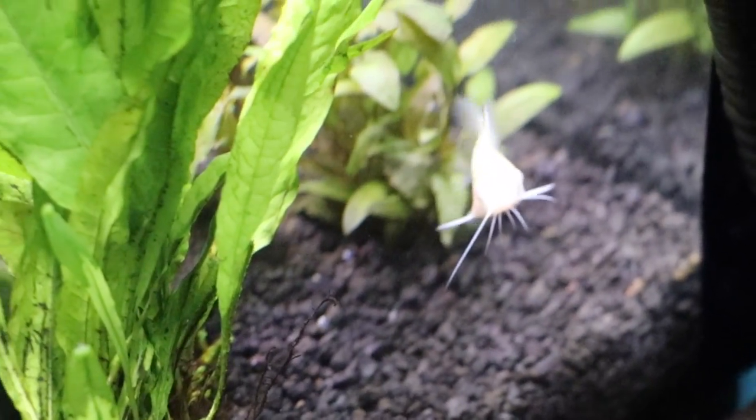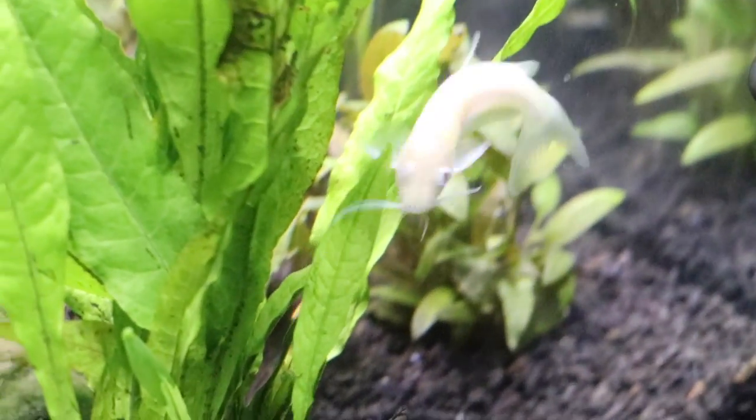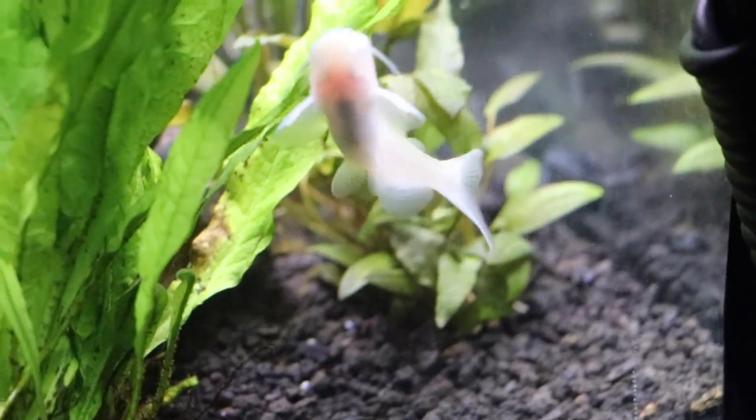Check out this guy over here — the number one name that popped up was Casper, kind of like Casper the Ghost for the albino. Liz liked it, so that fish is now named Casper.